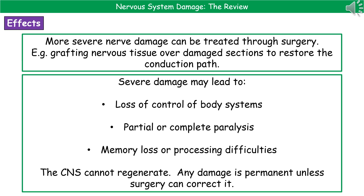If we've got severe damage, we may see some more severe effects. You may lose control of certain body systems. You may suffer from partial or complete paralysis depending on where the damage occurs. You could also suffer from memory loss or processing difficulties.